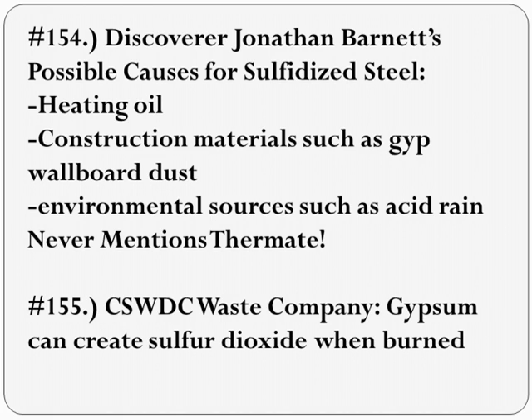Metallurgist Jonathan Barnett, professor at Center for Fire Safety Studies in Worcester, Massachusetts, discovered the sulfidized steel. He wrote in FEMA's Appendix C: 'The severe corrosion and erosion of samples one and two are a very unusual event. No clear explanation for the source of the sulfur has been identified. The rate of corrosion is also unknown. A detailed study into the mechanisms of this phenomenon is needed.' In a personal email, Jonathan Barnett wrote that the possible sources of enough sulfur include: heating oil — extra high probability; construction materials such as gypsum wallboard dust — extra high probability; environmental sources such as acid rain — high. Barnett is fully aware that the findings of corrosion are due to sulfidation attack, as he helped determine in the Barnett, Biedermann, and Sisson reports. None of these three authors believe thermate was a likely source.